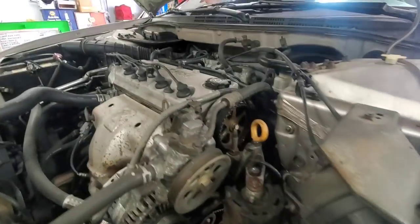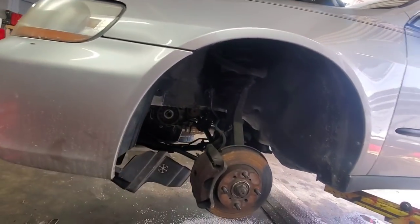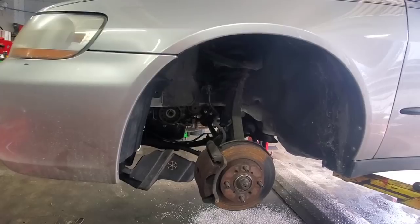We got the Honda in this morning. It's got a leaking balance shaft, so we're going to put a new seal on the balance shaft and this is going to get a whole new timing belt on it, just because it's heavy oil contamination.